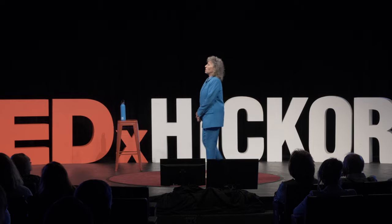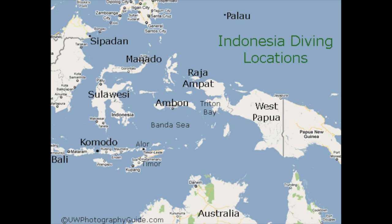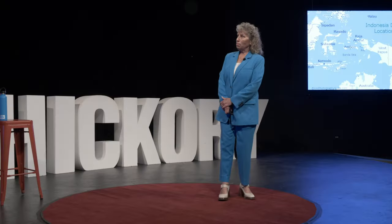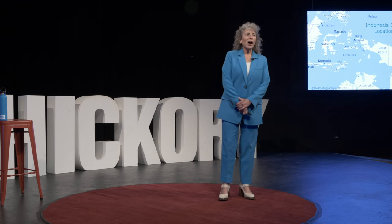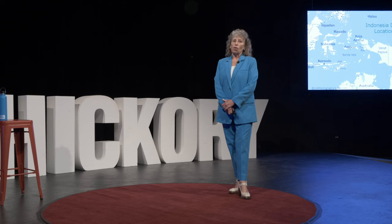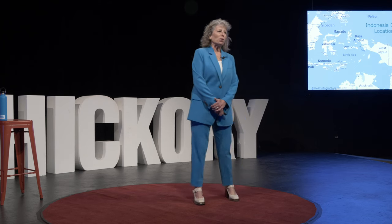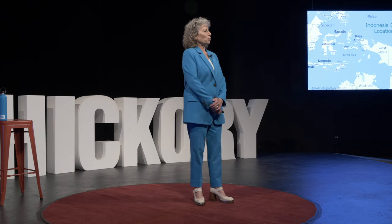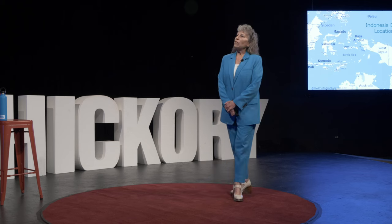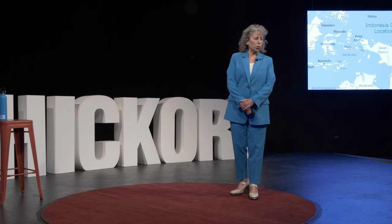This is a map of Raja Ampat. Raja Ampat is in Indonesia, off the coast of Papua New Guinea, not very far from Australia. From where I live in the central part of the United States, it takes five airplane rides, a two-hour boat ride, and an hour bus ride to get to Raja Ampat. It's very far away, but it isn't remote, as I'm going to share with you today.